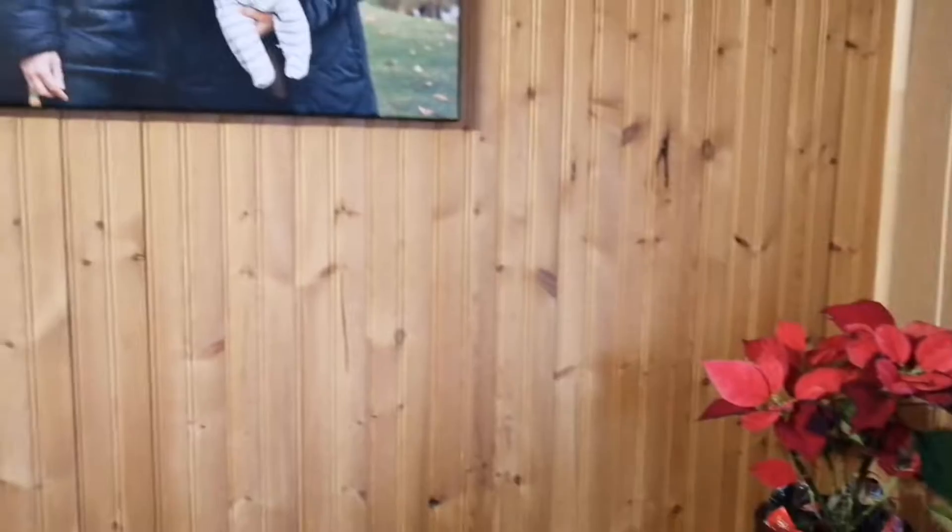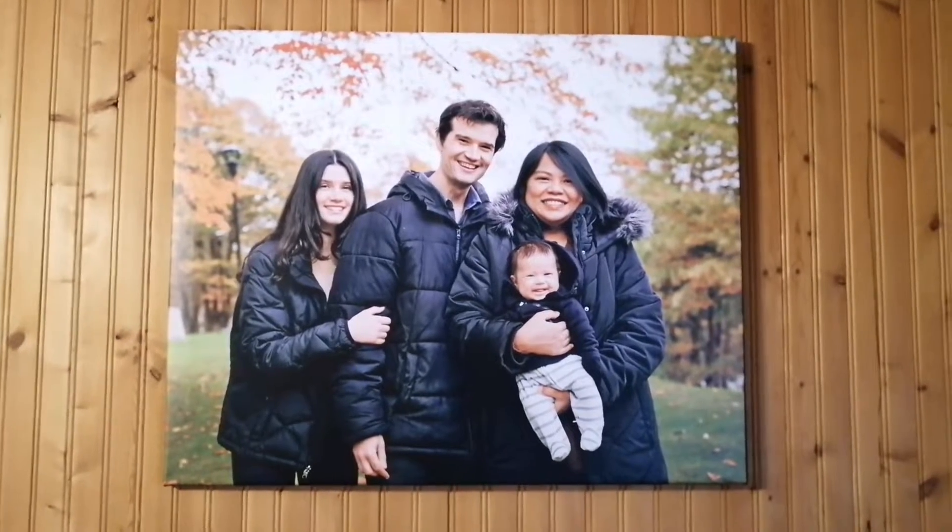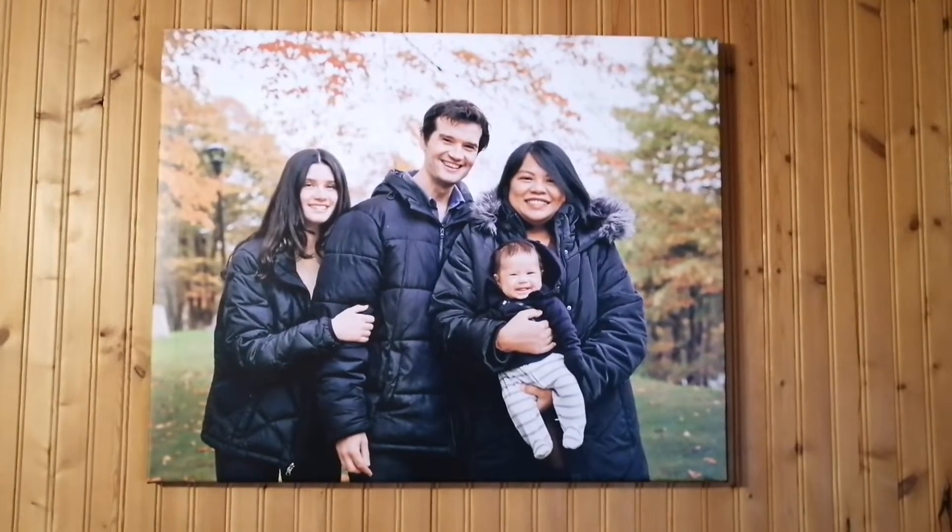Hello friends and family, welcome to my channel. If you're new here, I'm Jimmy. A lot of my friends were asking where our family photo was printed, so today I'm going to share where I had it done.